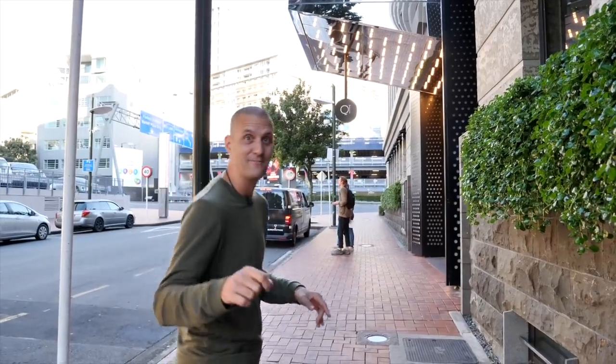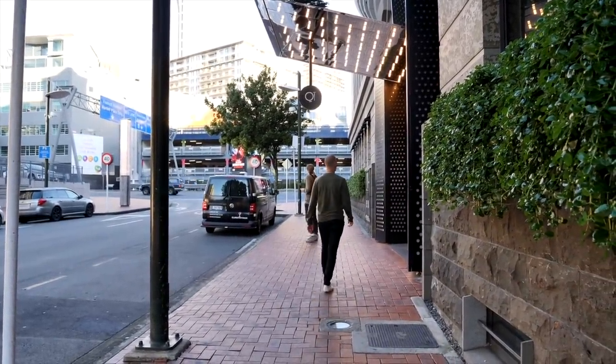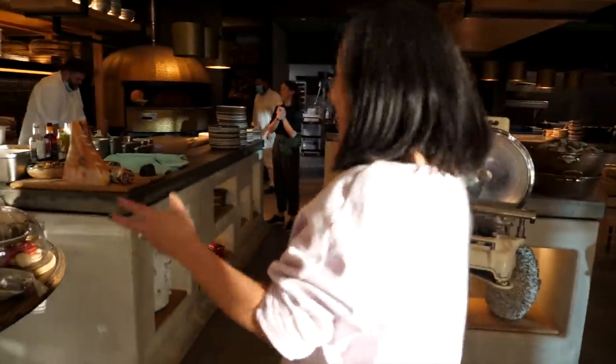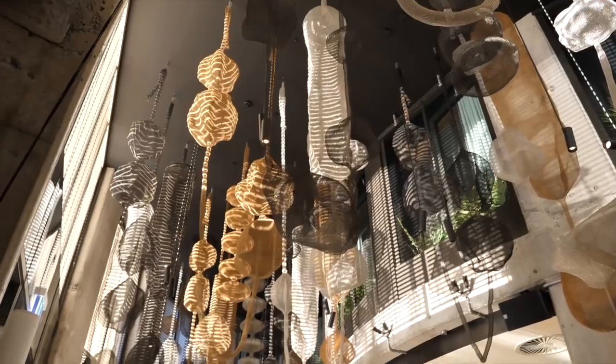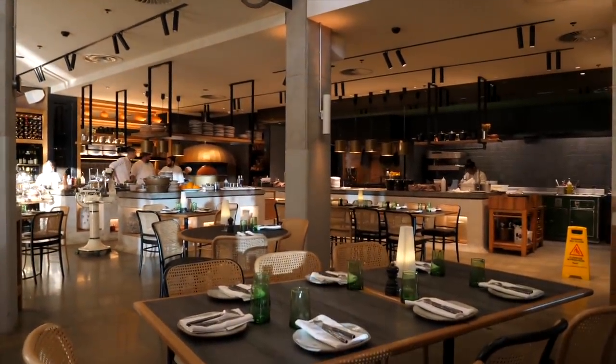Let's go check out this epic kitchen and have a feast. Esther is a restaurant by chef Sean Connolly and the menu is inspired by the Mediterranean. Check out this space — it is absolutely gorgeous with an incredible open kitchen. Let's head in and meet the chefs.